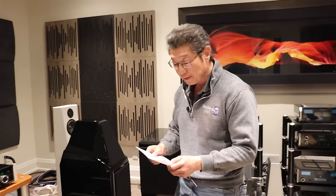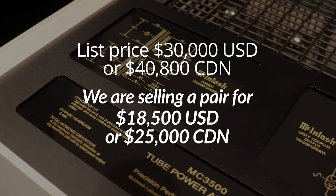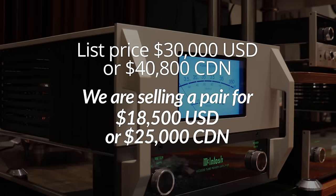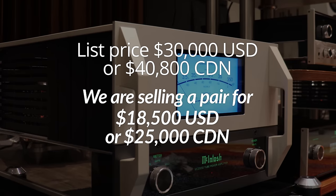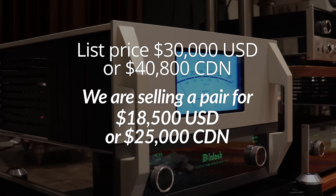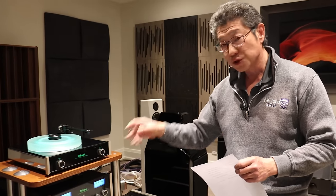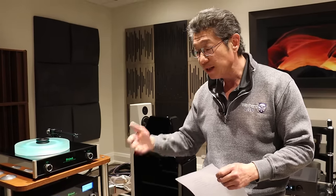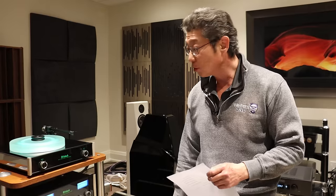Pricing: the list price for a pair is $30,000 US or $40,800 Canadian. We're selling them for $18,500 US or $25,000 Canadian. They come with boxes and manuals, and they've hardly been used. The estate gentleman had multiple systems, and this was in a room where he couldn't have easy access into, so the amplifier probably has not even been broken in.